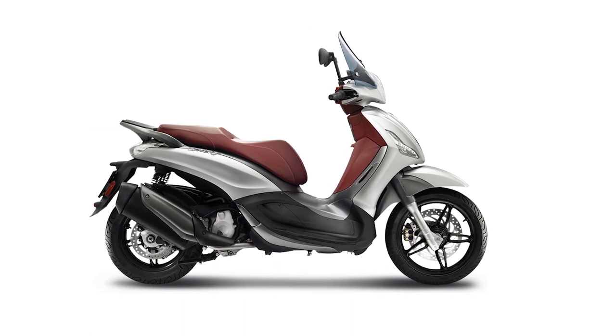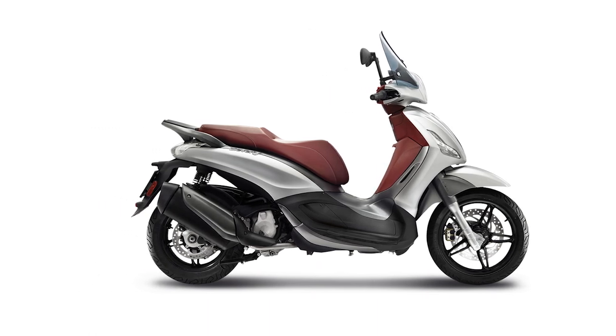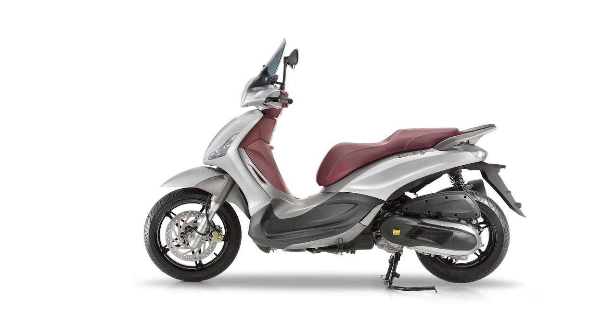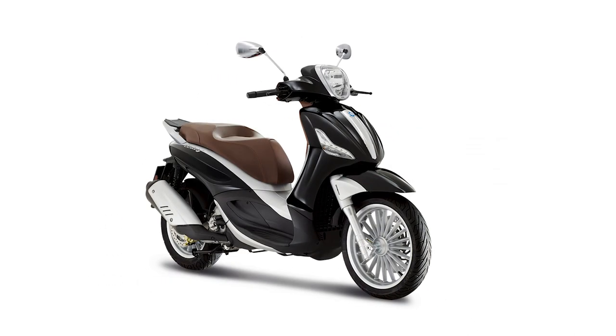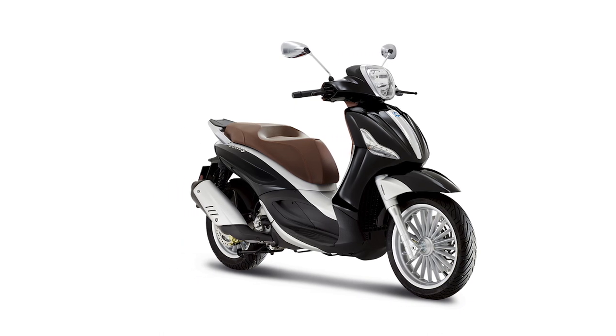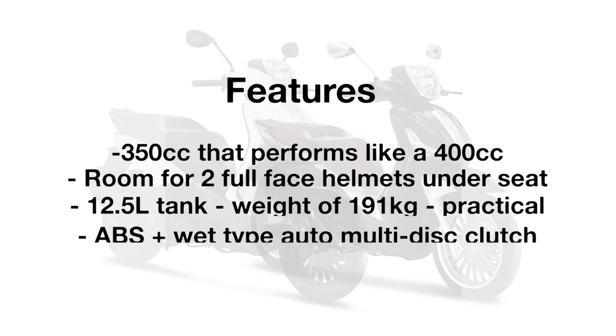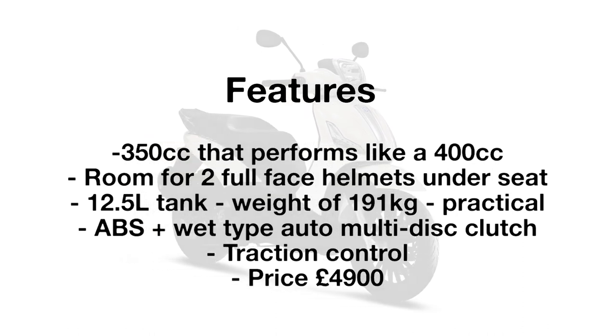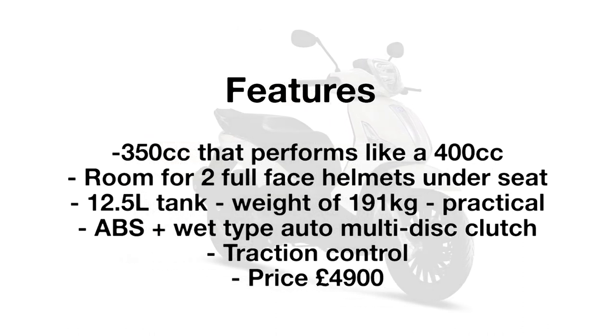And at number one is the Piaggio Beverly Sports Touring. The Piaggio gives you a 350cc ABS and ASR scooter, so you get performance comparable to a 400cc. The 12.5-litre tank and a weight of 191 kilograms means this is the perfect scooter for practical weekend trips or daily commutes. You can fit two full helmets under the seat, and you can even unlock it with a remote control. The price is £4,900.